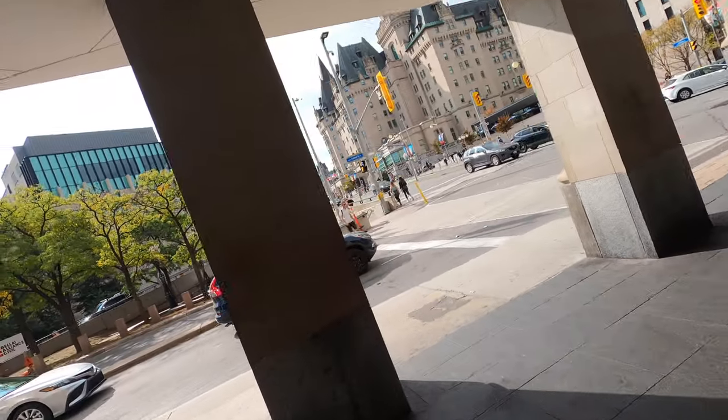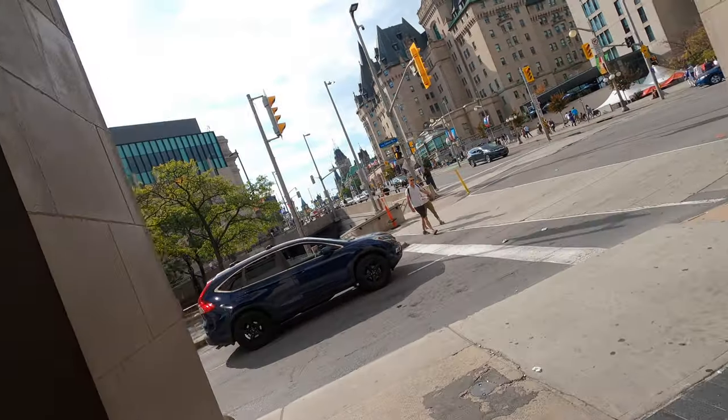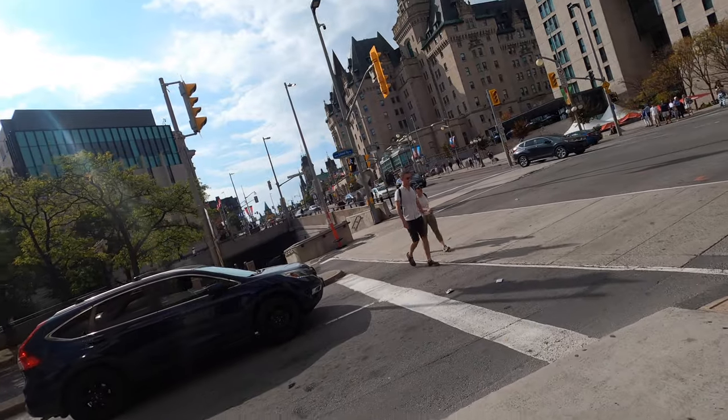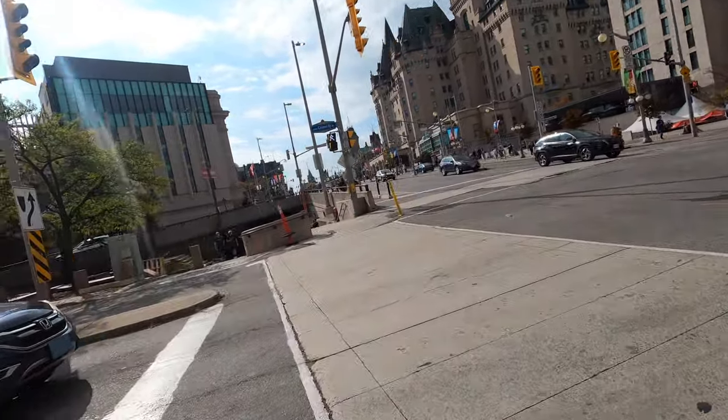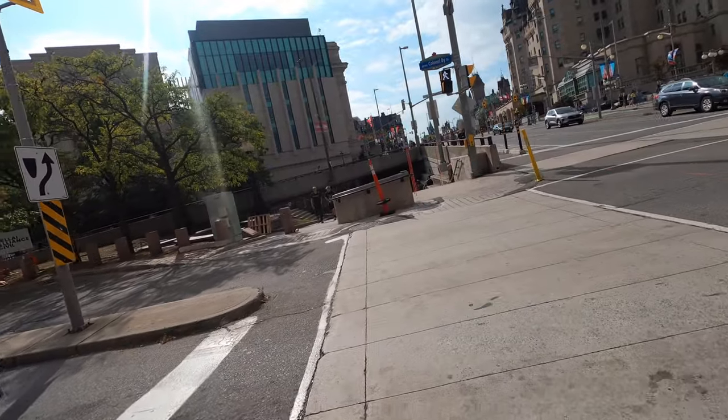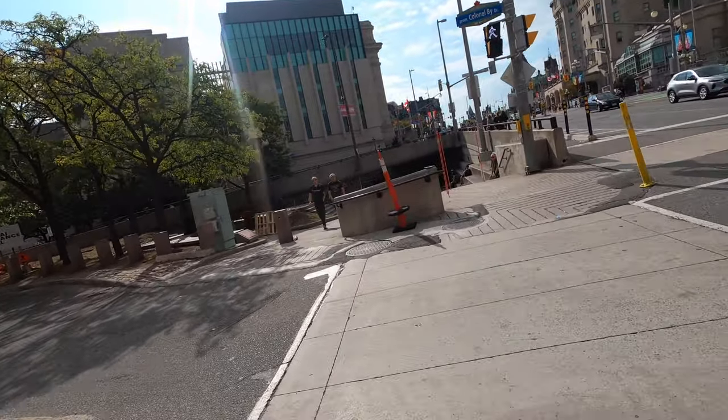With this video I want to start a series in my channel that I call 'Daily Dose of Street Photography.' It is simply taking a walk in the city and taking some pictures in this kind of a photo walk.